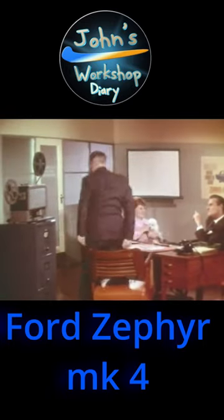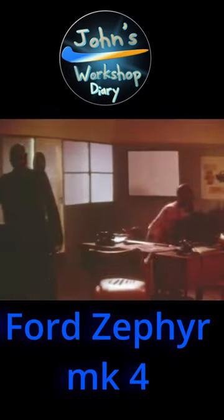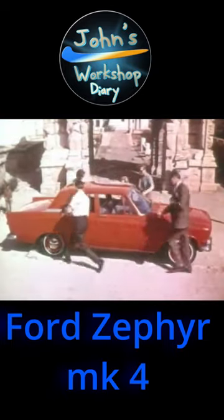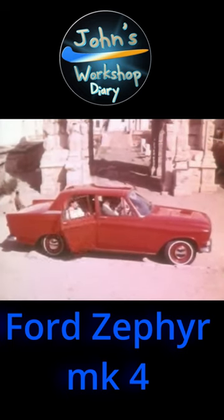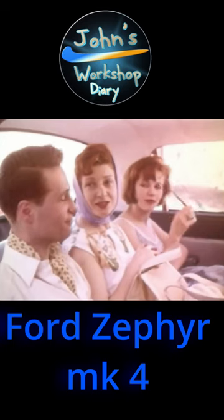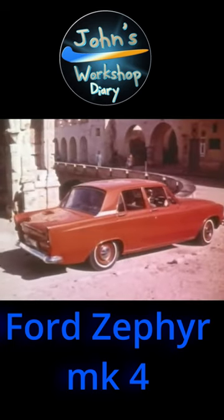I knew you'd be interested in the Zephyr 4. You might like to see the film Ford shot of it in Africa. With this car you're buying a different class of motoring — big car motoring in roomy six-seater comfort, but at a cost that still makes sense to the family man.